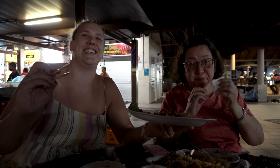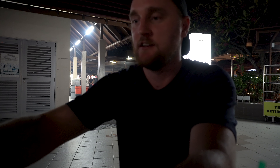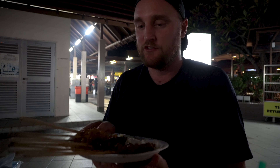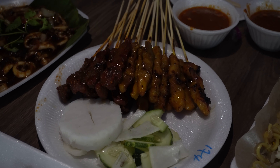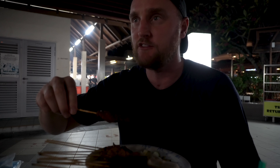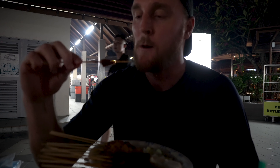If you're not that adventurous and you come down to a Hawker Centre, you can't go wrong with satay — it's just delicious. We've got some chicken and some beef satay, but you can also get mutton and pork. Have a bit of sauce on there and you can't go wrong.